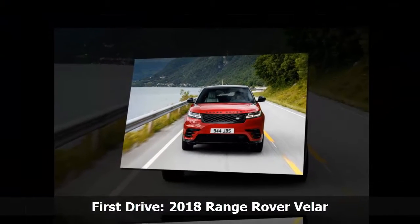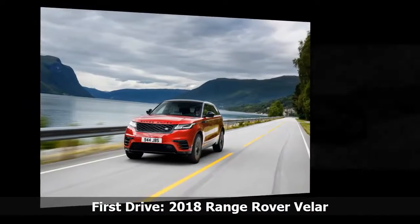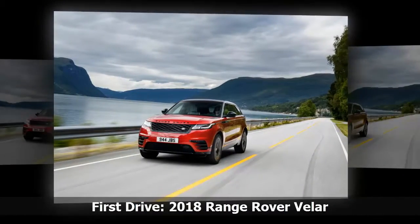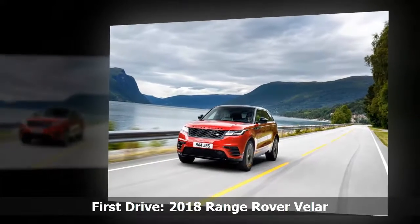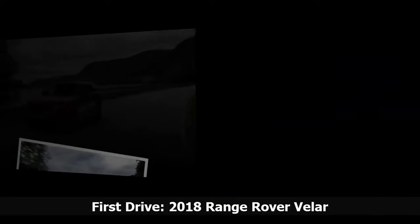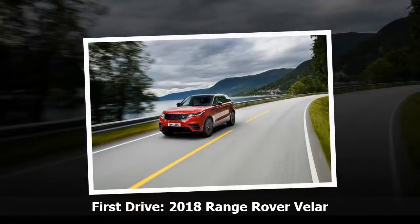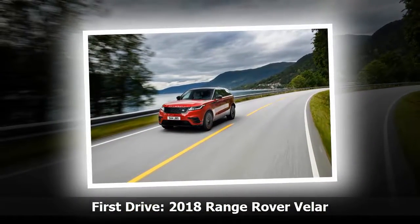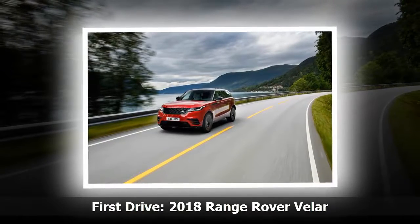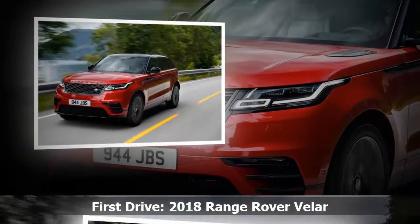The interior of our First Edition Velar plays a convincingly plush mini-me to the range-topping Range Rover. With soft Windsor leather across the doors, steering wheel, and the brand's so-called full-width unbroken beam dashboard, there's a sense of specialness and luxury that's rounded out by an Alcantara headliner and details like cut diamond perforations, which form a subtle array of Union Jacks across the seat centres.